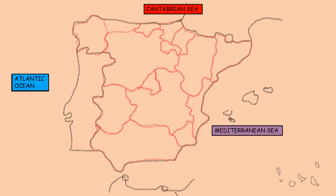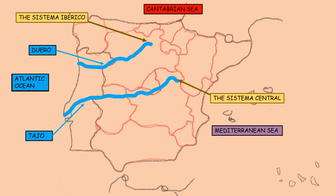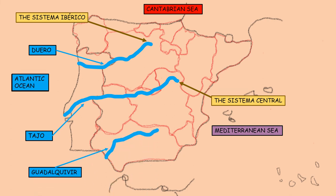The most important rivers in Spain are: Duero — its source is in the Sistema Ibérico and its mouth is in the Atlantic Ocean. Tajo — its source is in the Sistema Central and its mouth is in the Atlantic Ocean. Guadalquivir — its source is in the Cordillera Bética and its mouth is in the Atlantic Ocean.